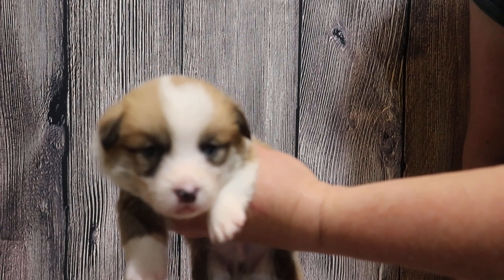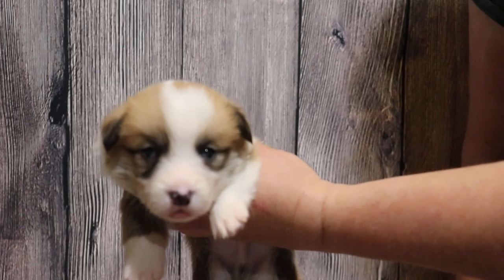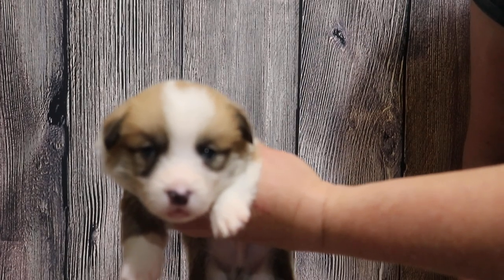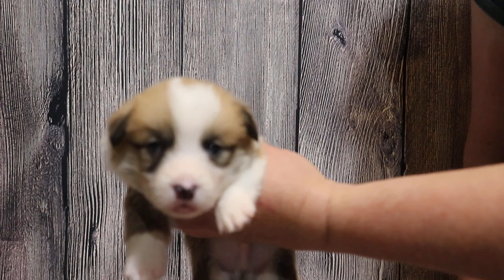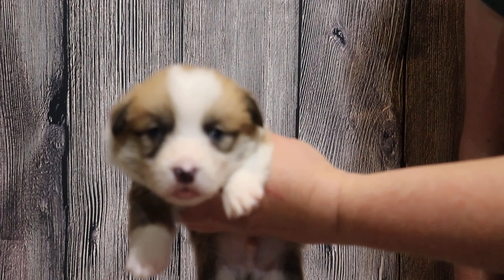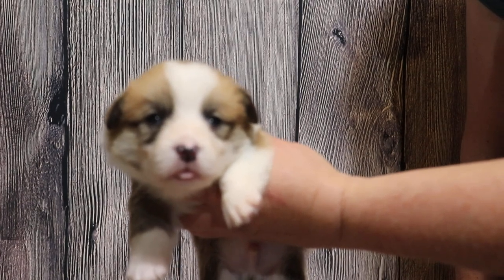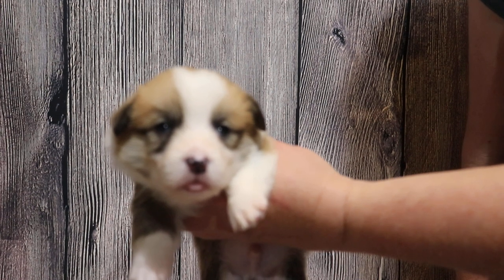That's Yellow ID Boy. He is one of the larger pups in the litter — he might be the largest. Yellow, Blue, and Brown are probably the largest three boys. He's a good sized boy.